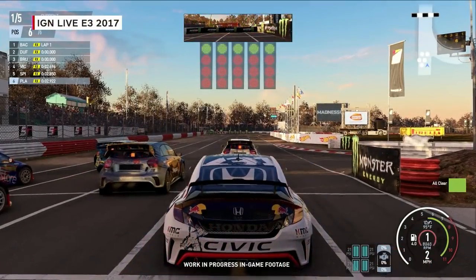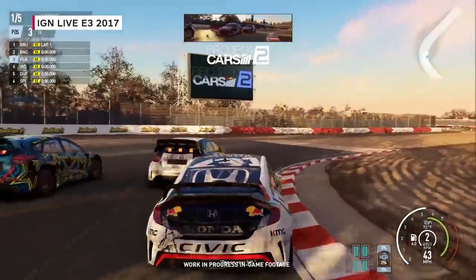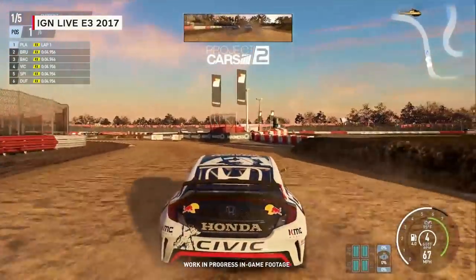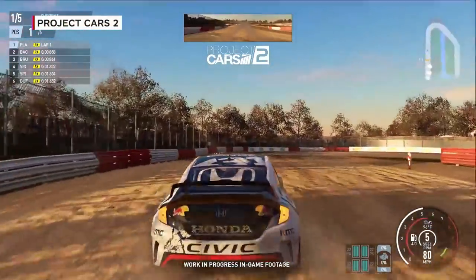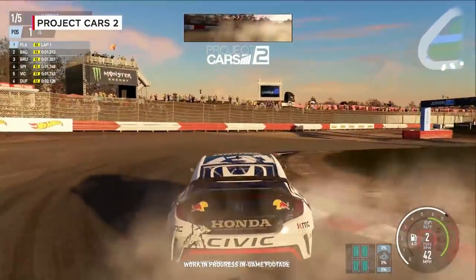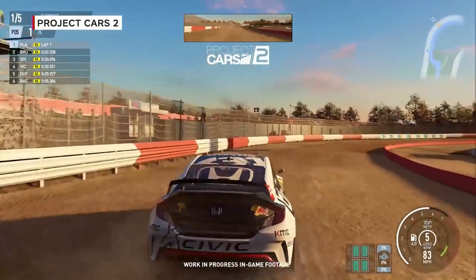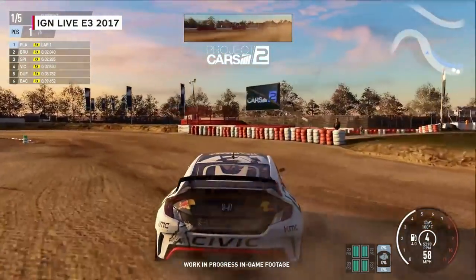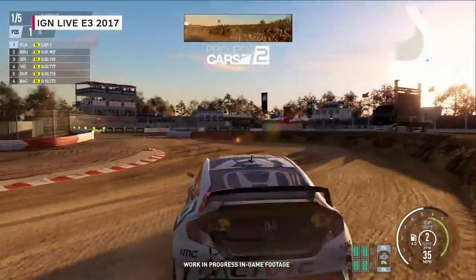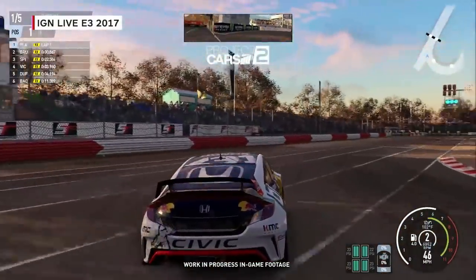One thing I really like about Project Cars is that you can customize rolling weather patterns and change the situation on the track. As a simulation studio, Slightly Mad Studios took on this gigantic task of being the best out there. We have the largest track roster of any game on console, and we also have dynamic everything on all of them. The player needs to be able to set up any weather condition on any track in any car they want, including 24-hour day-night light cycles and full seasonal simulation.